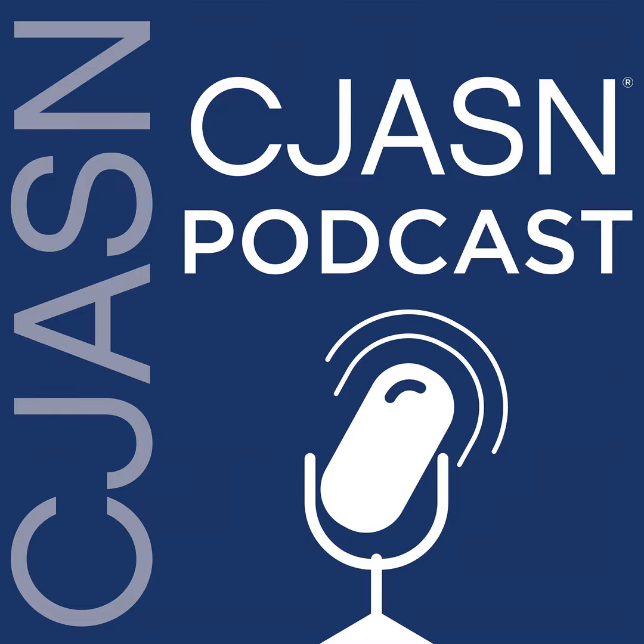This podcast is copyrighted by the American Society of Nephrology, all rights reserved. All content in this podcast is for informational purposes only and is not intended to be medical advice. This podcast should not be used in a medical emergency or for the diagnosis or treatment of any medical condition. Please consult your doctor or other qualified healthcare provider if you have any questions about any medical condition or before taking any drug, changing your diet, or commencing or discontinuing any course of treatment. Thank you for listening to this podcast from the American Society of Nephrology.